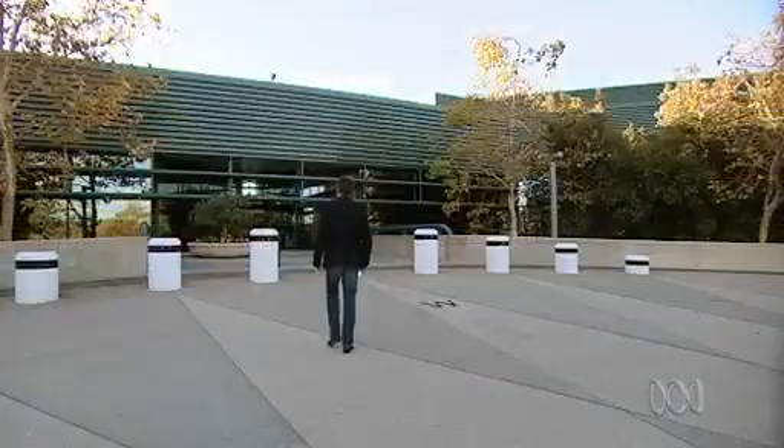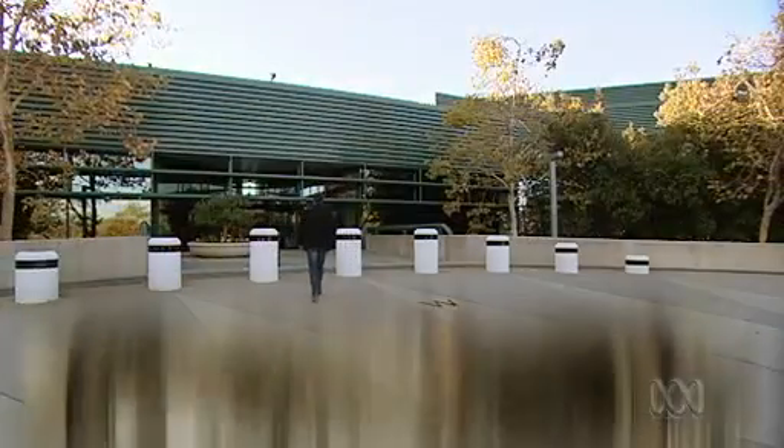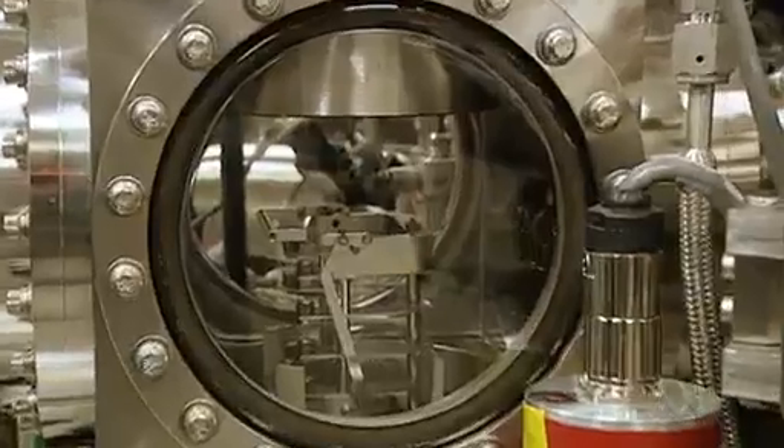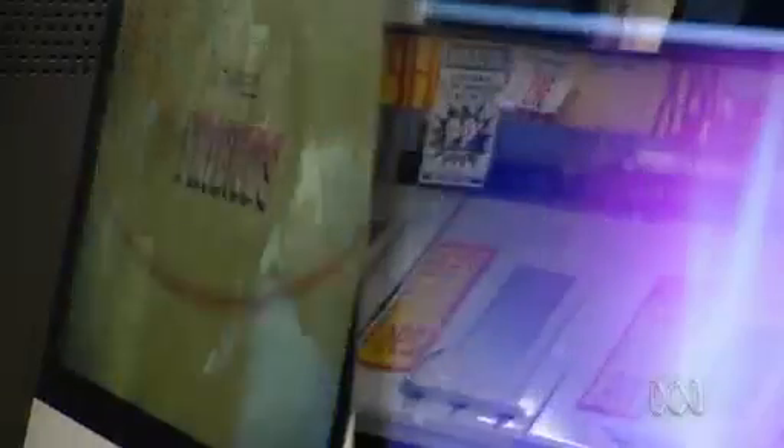We went to IBM in California to see how they're planning to keep the march of technology going. Computer memory is a good example of Moore's Law at work.